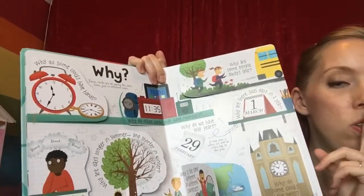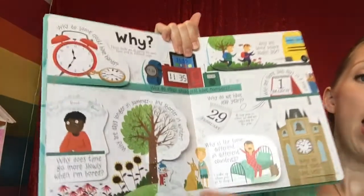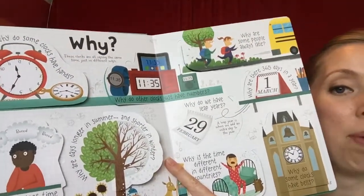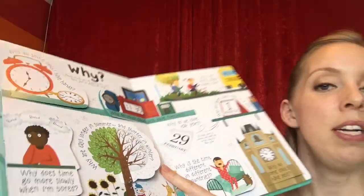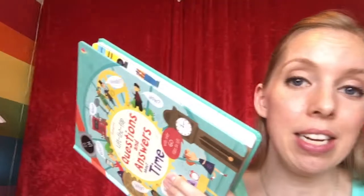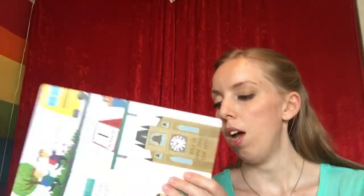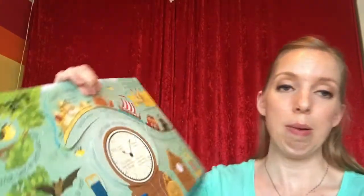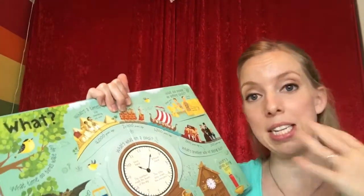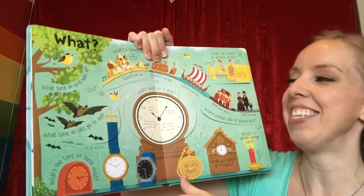Some of the things were a little more advanced, so we skipped over those. This book can definitely grow with your family — you can start with basic time principles. We didn't start with time zones; we started with things like how there are 30, 31, 28, or 29 days in a month depending on the month.